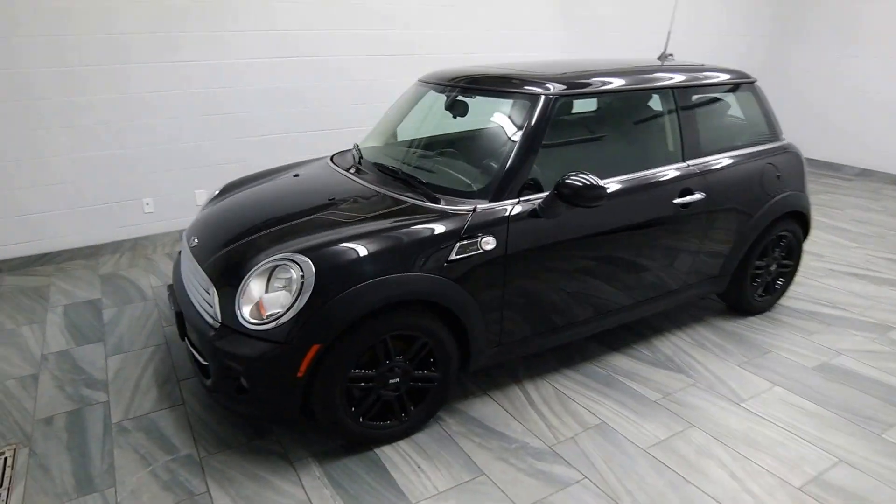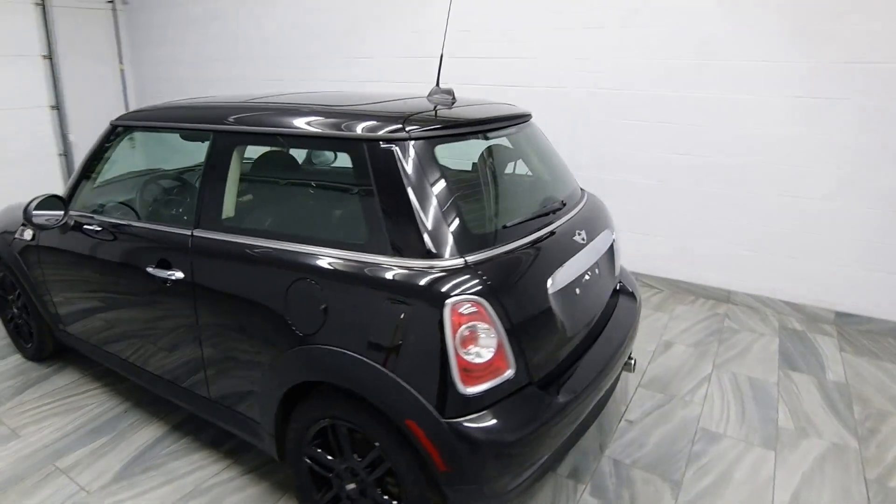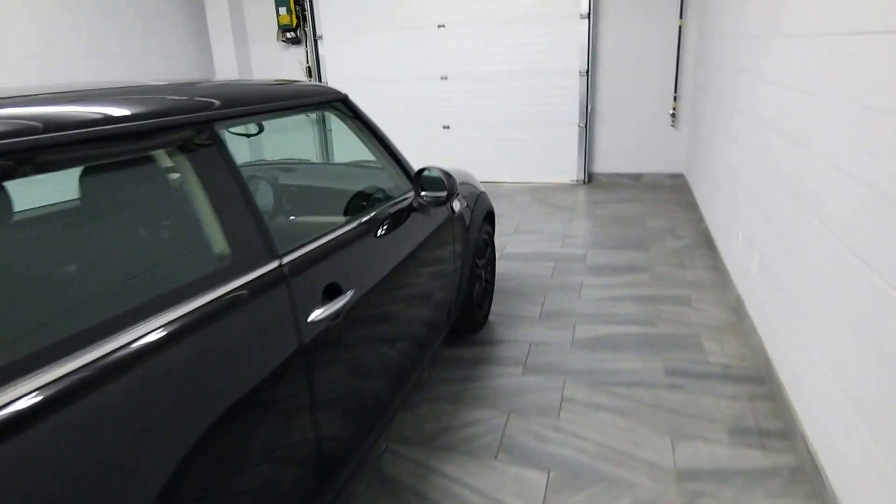Hello from Mark Wilson's Better Used Cars in Guelph, Ontario. You can visit us at shopwilsons.com. This is your 2012 Mini Cooper.